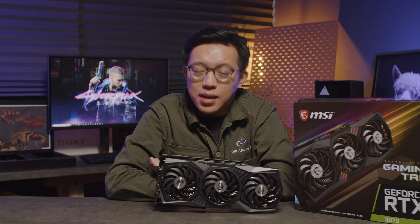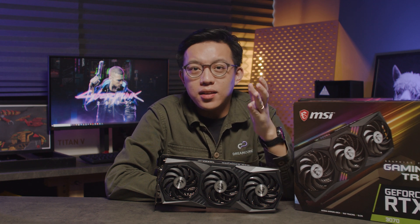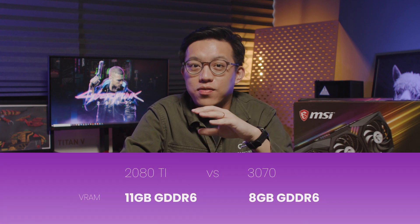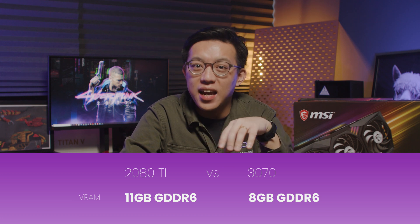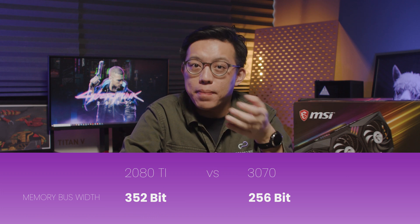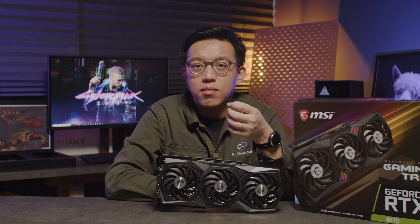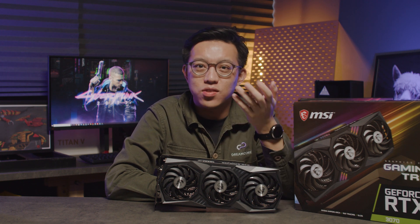Earlier on we saw the 3070 trading places with the 2080 Ti in some scenarios. One reason why one card doesn't consistently beat the other could be the amount of VRAM - the 2080 Ti has the superior 11GB of GDDR6 VRAM compared to the 3070's 8GB. Another factor could be the 3070's smaller memory bus width of 256-bit compared to the 2080 Ti's 352-bit. This could mean the 3070 suffers a little in texture-heavy games or games that require a ton of VRAM, but at half the price of the 2080 Ti, there's really nothing to complain about on the gaming front.